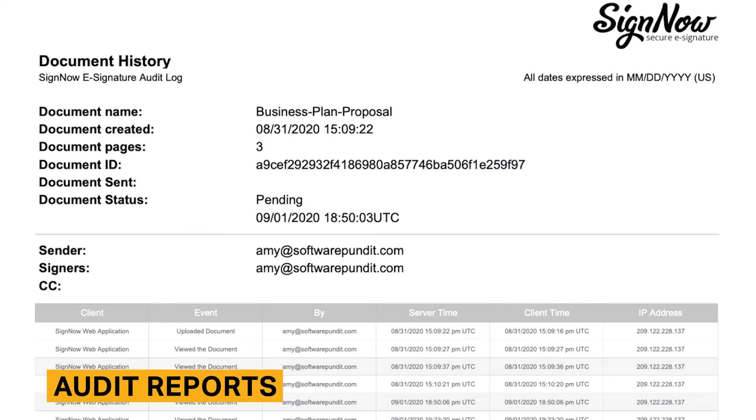Audit reports track the important activity and changes for each document. Audit reports are labeled as Document History in SignNow. You can choose to download the report before or after a document is signed.